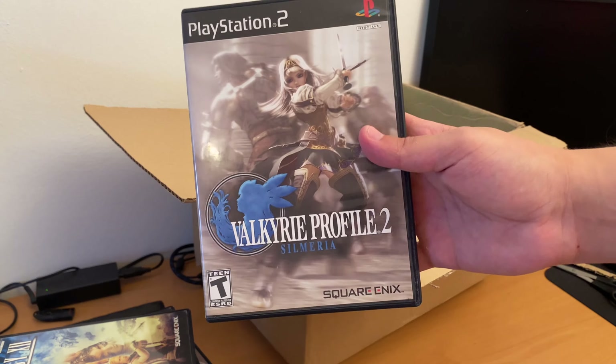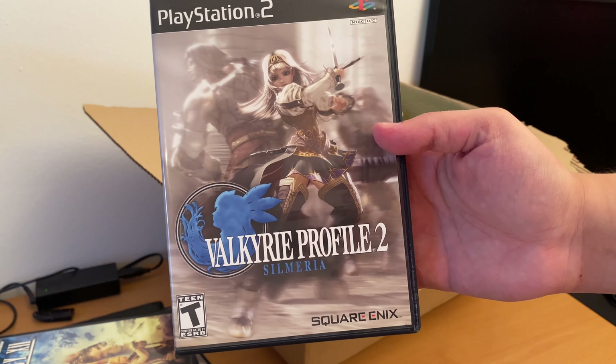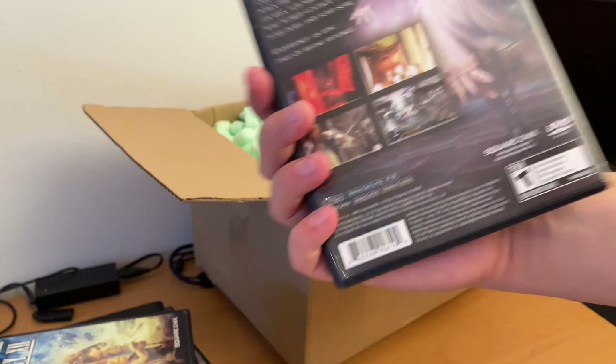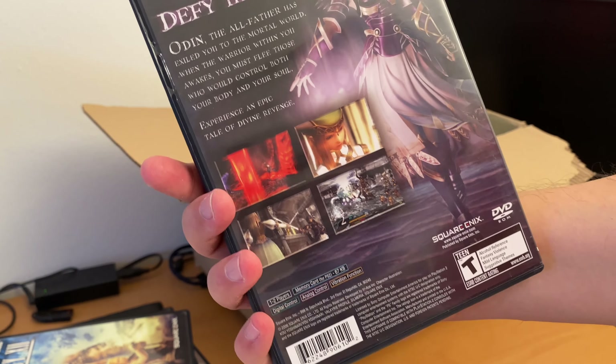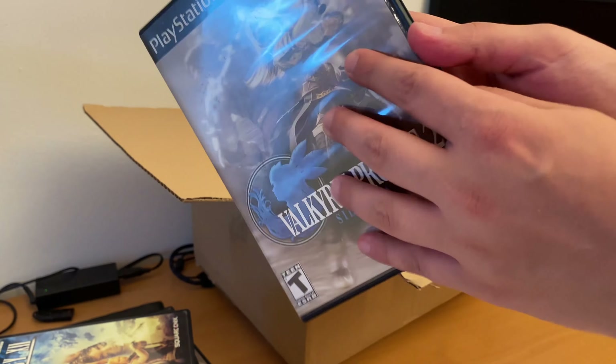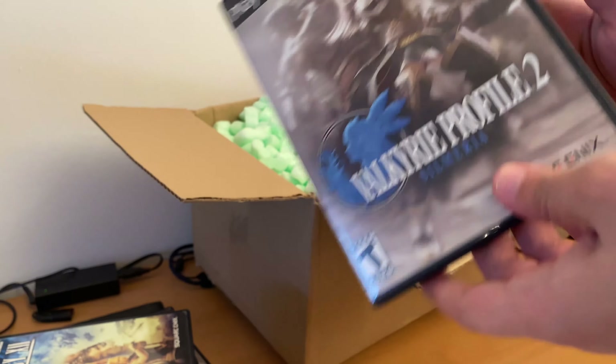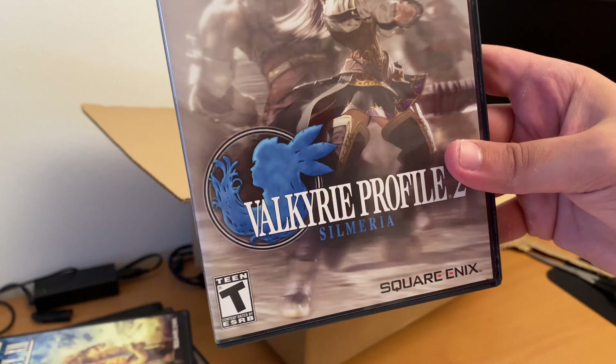Another JRPG game I have not played: Valkyria Profile II — Silmeria — Defy the Gods. And it's complete in box. I think they are all complete in box if I remember right.